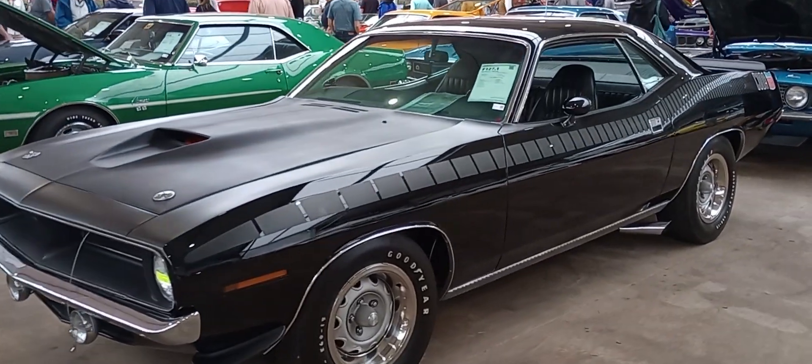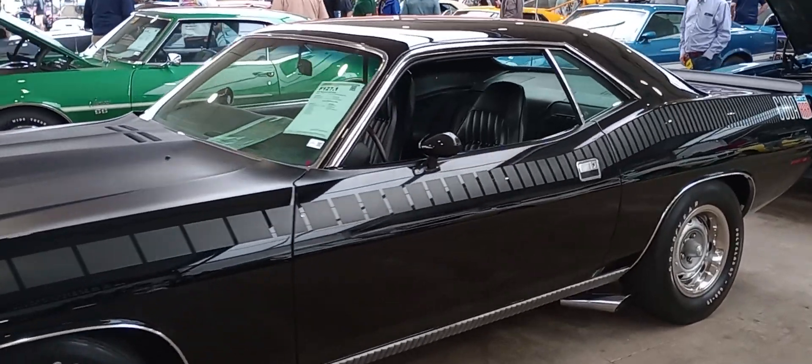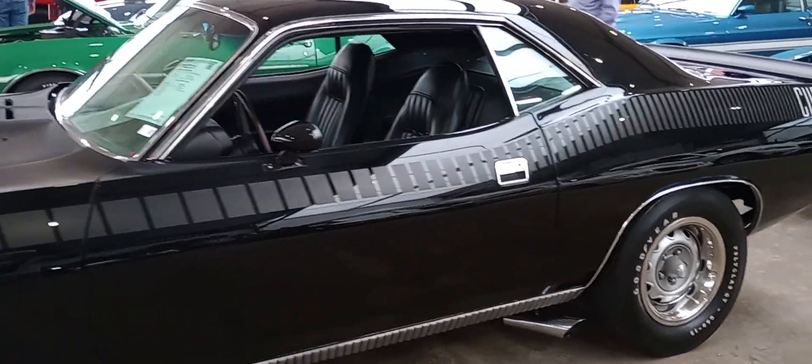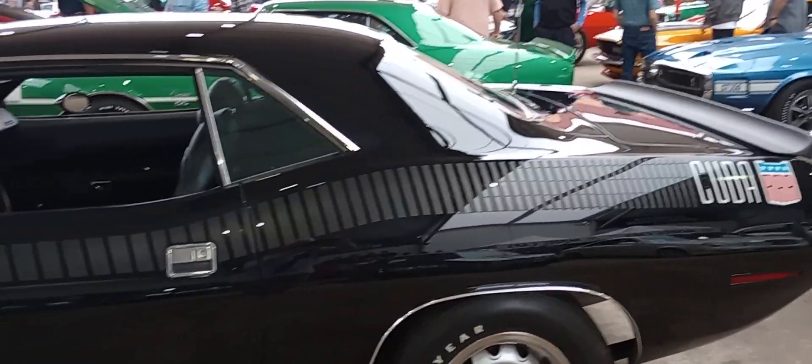No matter, you got to see a real deal black AAR Cuda 4-speed, and there it is. This is Gauze Garage coming to you from Mecum Auctions here in Kissimmee, Florida. Thank you.